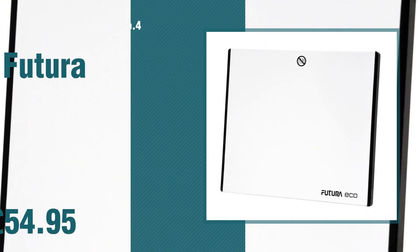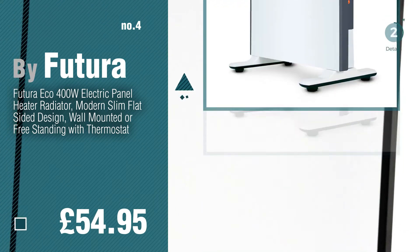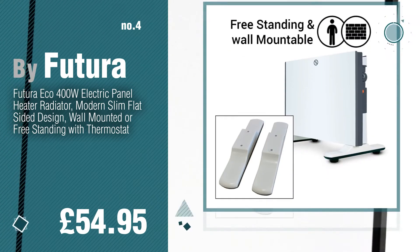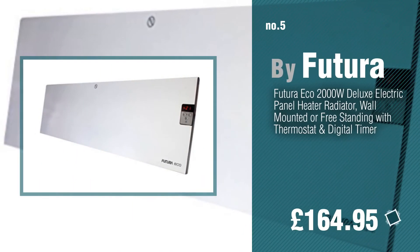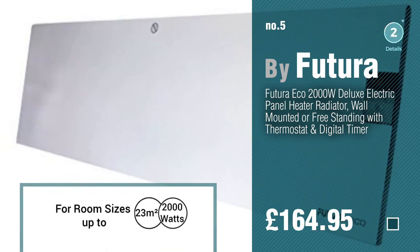Number 4. Number 5. Find these panel heaters at up to 70% off by clicking the description below.